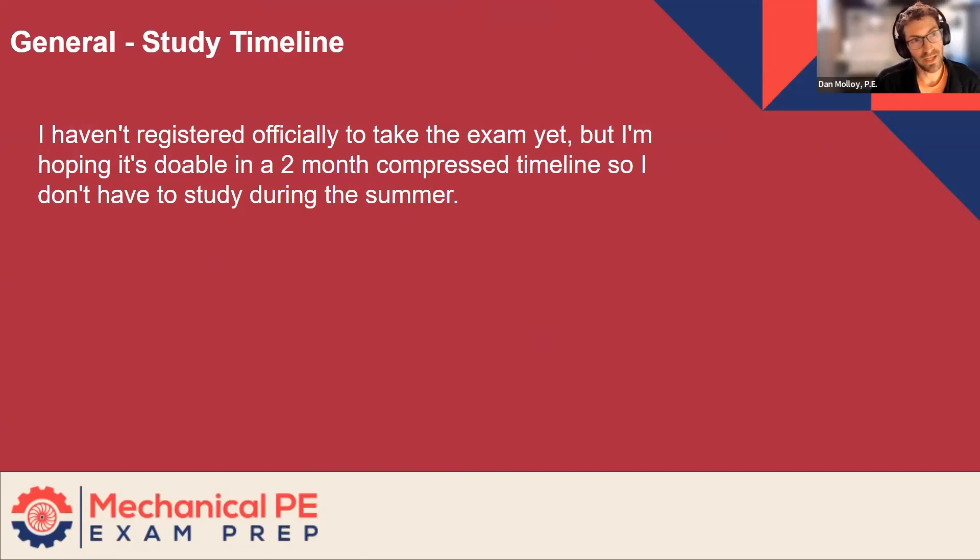My standard answer for how long you should spend on this program is three to four months. The reason I give a range is because three months is sort of assuming everything goes perfectly.